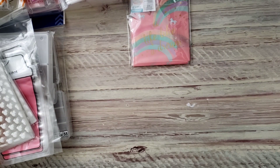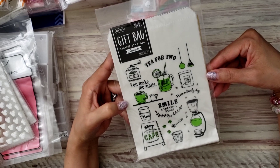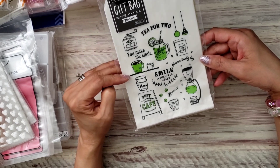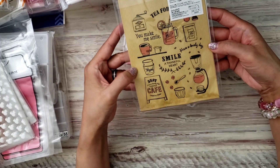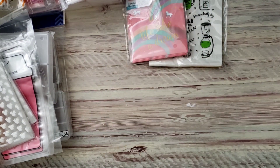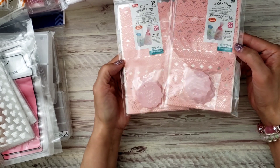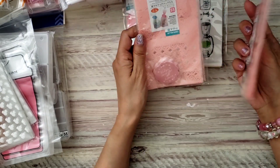I picked up this one too because it says 'Tea for Two' — it's a glassine or similar bag. There are 20 sheets, I'm assuming 10 of each, because there's a white one and this color. Then these bags — I don't think I picked up this color last time. Last time I got the white, but this time I saw the pink — it's more like a peachy color — and I thought it was so pretty.